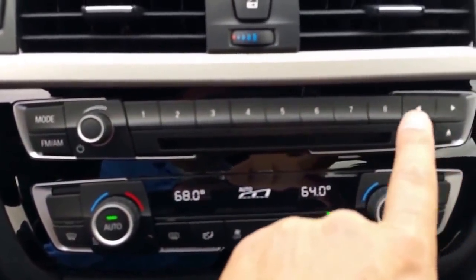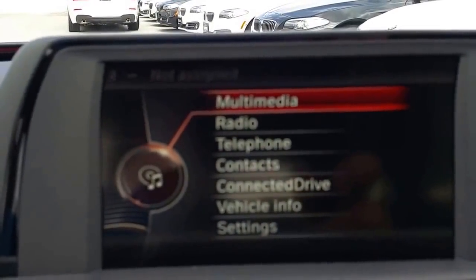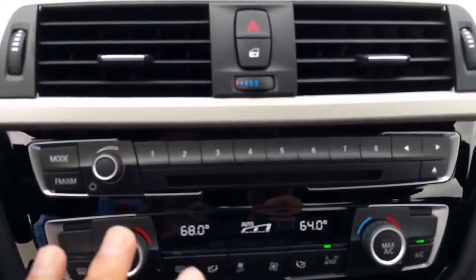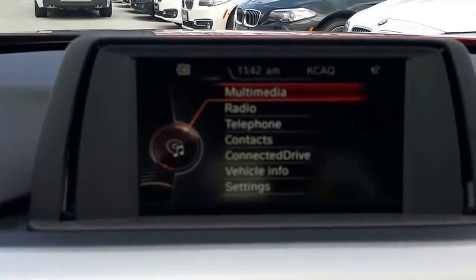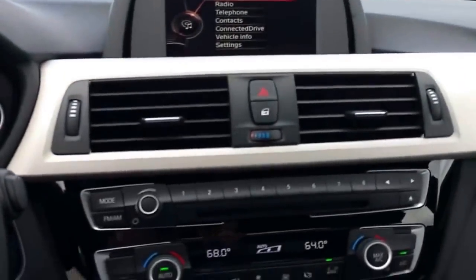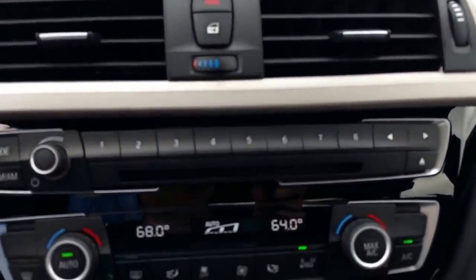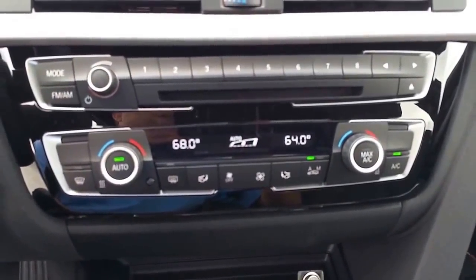You've got one through eight shortcut buttons here — run your finger across them and they show up on the top of the screen. You can set them for phone numbers, radio stations, satellite, or shortcuts within the iDrive system. This car doesn't have navigation, but it does come with a six-and-a-half-inch iDrive screen. Bluetooth is standard, and you also get streaming audio, so you can play music from your phone's apps instead of just the radio or satellite.